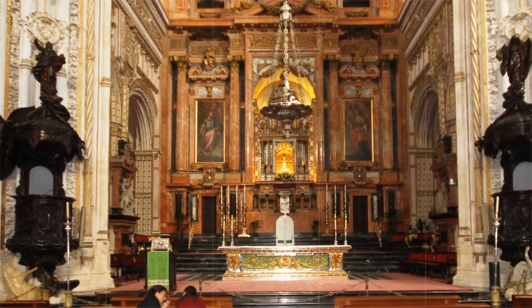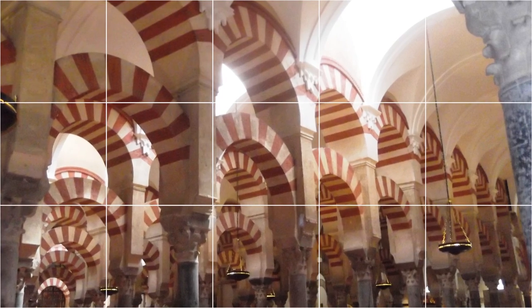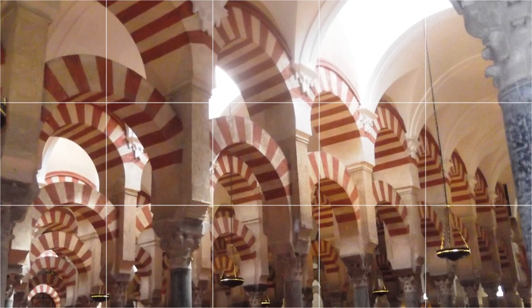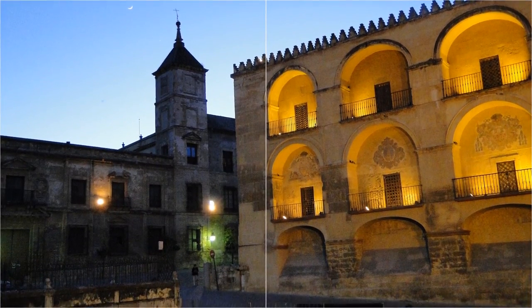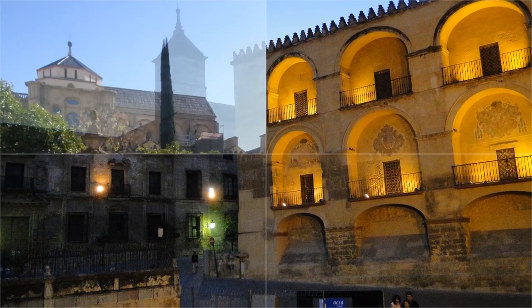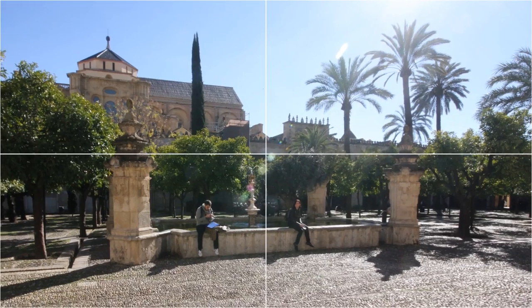Approaching the Mesquita, the first thing you will notice is the massive bell tower on the building's north side, which looms over the surrounding buildings. Built in the 1600s, the tower replaced a minaret previously on the site. Along the outside of the building, the wall takes on the appearance of a fortress, with an elaborate set of Moorish-style archways and windows spaced every so often.